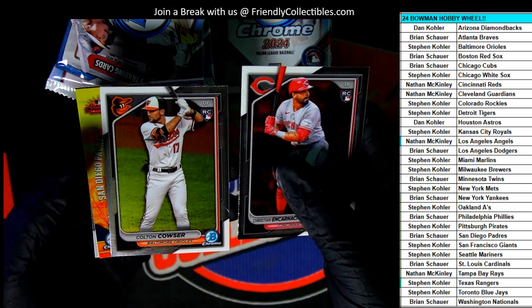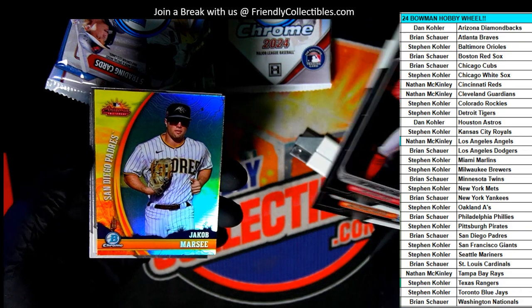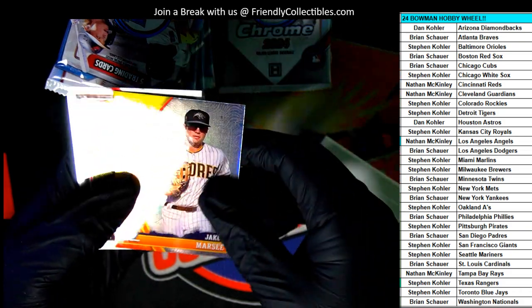Colton Cow's a rookie — very nice. Okay, Arizona Fall League.